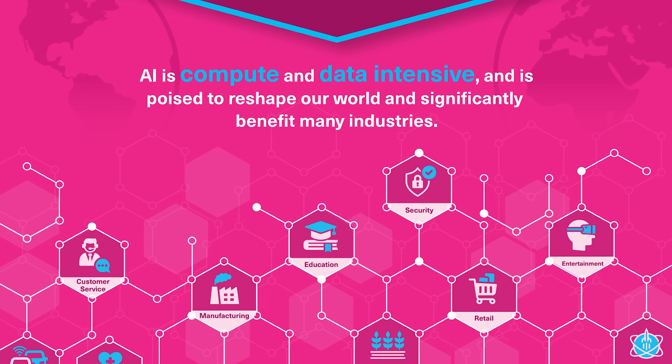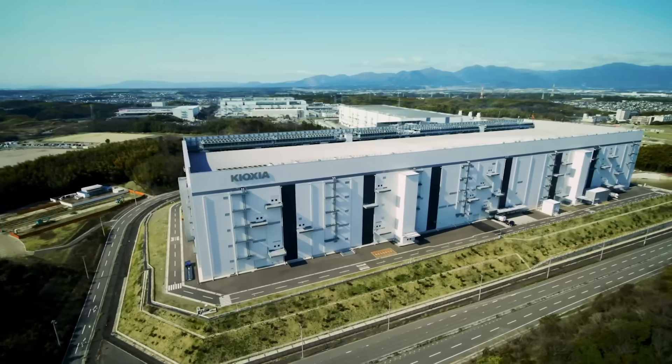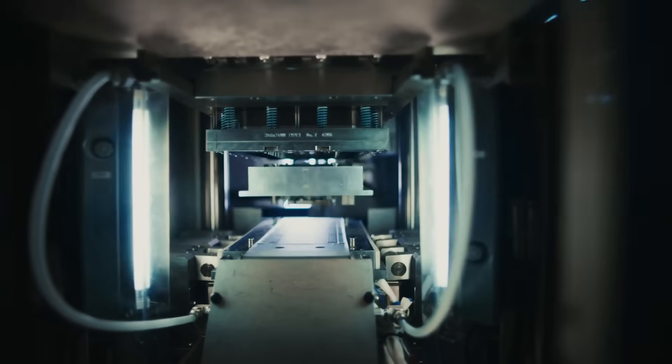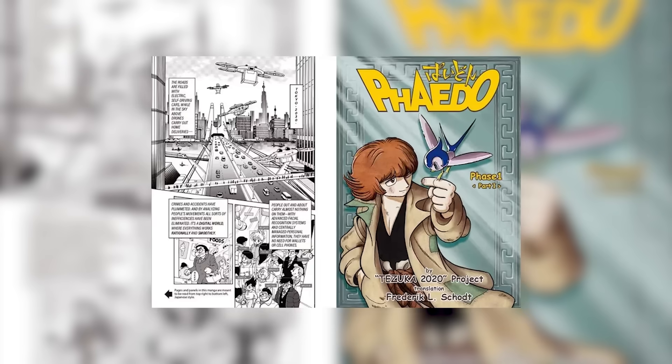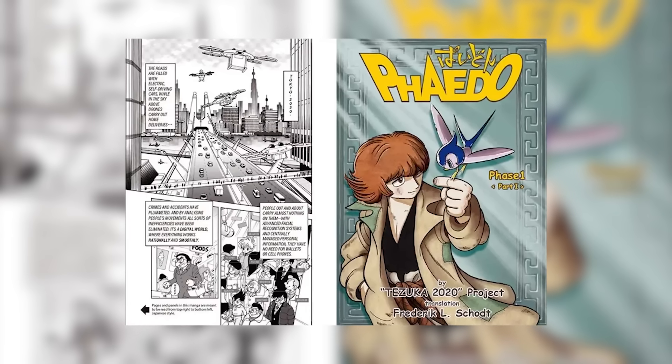It's so good! Kioxia also highlighted its advancements in storage processing for AI. The company has been utilizing AI in various ways for years — in their own manufacturing process, they've leveraged AI to visually identify wafer defects. In 2020, they collaborated with Osamu Tezuka to create the world's first AI-designed manga, Pluto, complete with characters and lore.